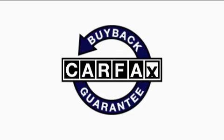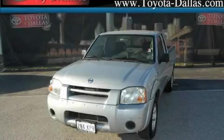Not to mention that this truck qualifies for the Carfax buyback guarantee. This truck won't last long at this price — call and arrange a test drive now.